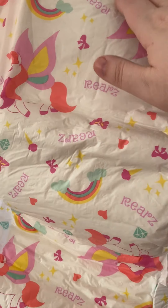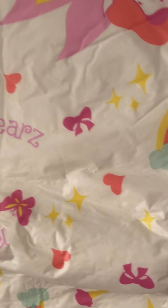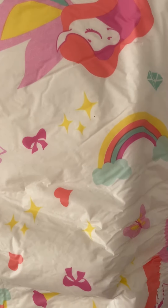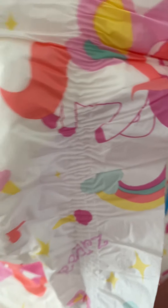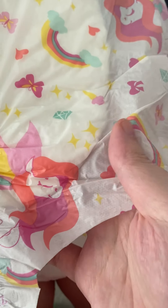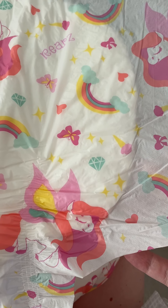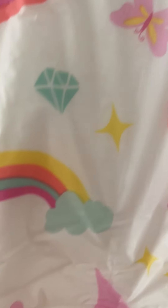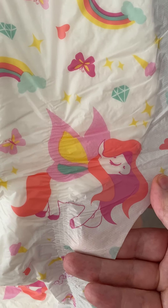The backing is — this is the back of the diaper. It's really nice. It has 'Rears' on it. It has butterflies, ribbons, hearts, rainbows, ice cream, and even a diamond, which I didn't see before. And horses with wings — looks like butterfly wings or fairy wings, something like that. You guys can decide what you think.